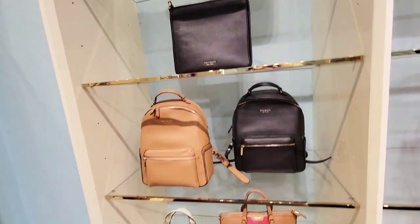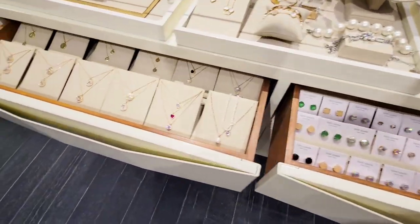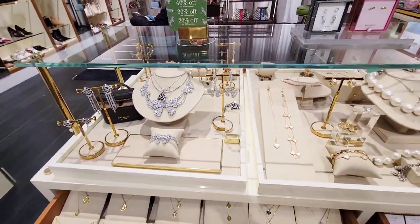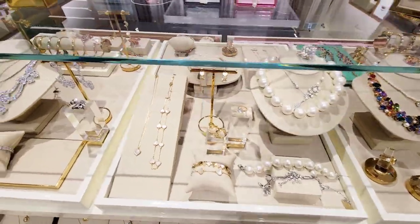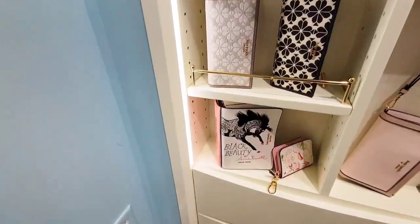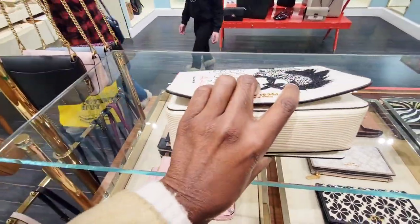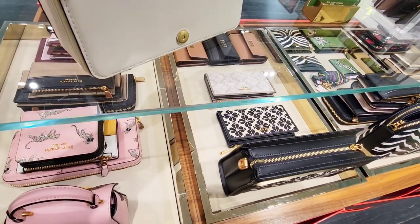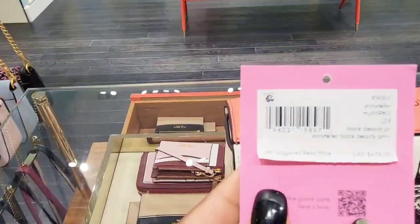Kate Spade has actually done this style years and years ago as well - everybody's doing reissues now. Y2K is on trend and everybody's bringing back their Y2K styles. Kate Spade jewelry is really really great - one of the best designer jewelry pieces. I have a few Kate Spade jewelry pieces and I absolutely love them. I did a video about designer gifts for the holidays and Kate Spade is in that video, so I'll link that below. One of the reasons why I love Kate Spade is their novelty pieces - Kate Spade's aesthetic is young, fun, happy, vibrant, and playful.